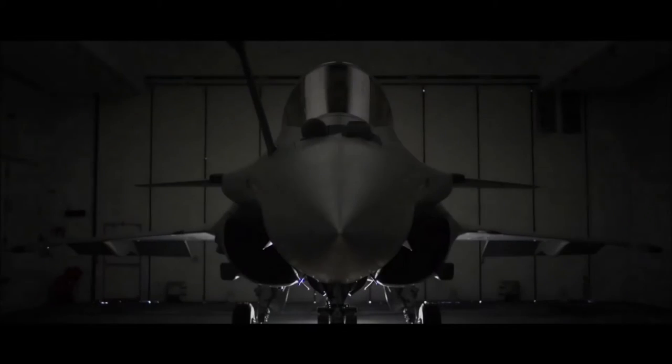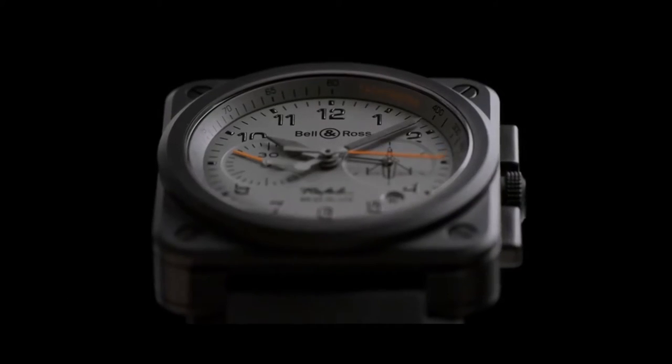Last year it was a tribute to the best fighter jet, the Rafale. This year we're making another mechanical turn, showing the power of engineering and the emotion of creativity.